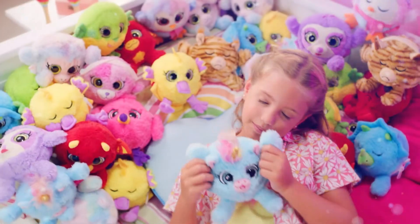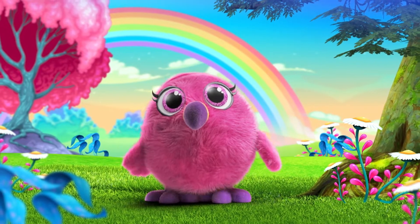Sloth, Llama, Flamingo, Octopus, Unicorn, and many more to collect! Unzip it and slip it!